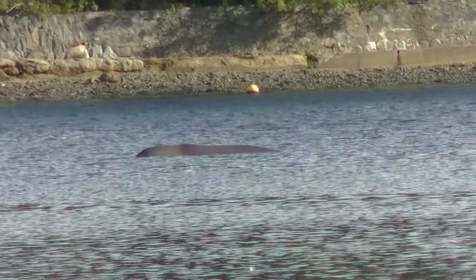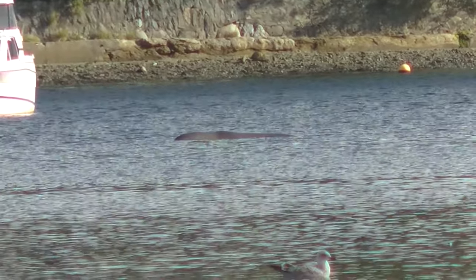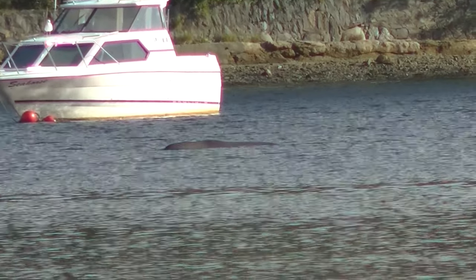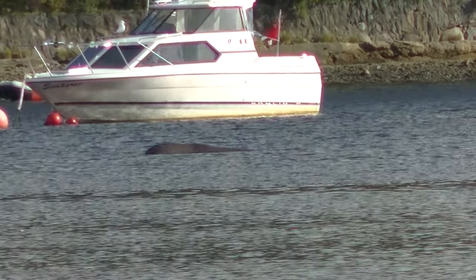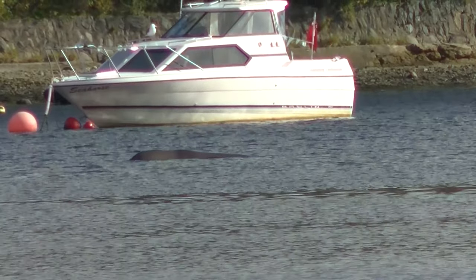Northern bottlenose whales are toothed whales, containing teeth on both their upper and lower jaw. Males sometimes have two teeth visibly protruding from their lower jaw. Their colouration ranges from dark grey to brown to olive, with scarring accumulating over time, and mature females often have a white band around their neck.